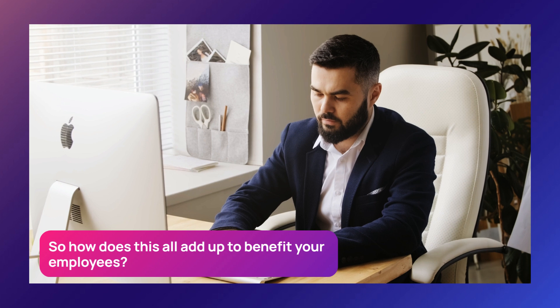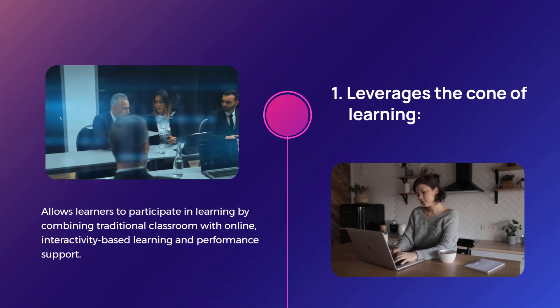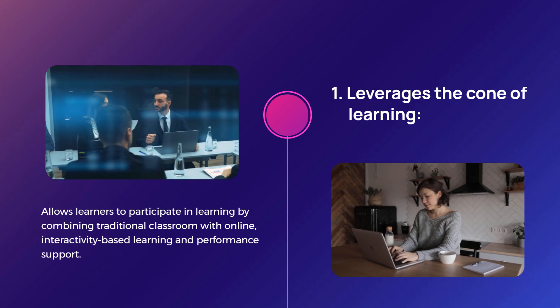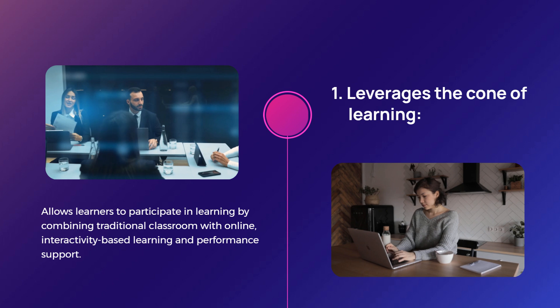So how does this all add up to benefit your employees? It does so in three ways. One, it leverages the cone of learning and allows learners to participate in learning by combining traditional classroom with online, interactivity-based learning such as scenario-based e-learning courses and performance support.